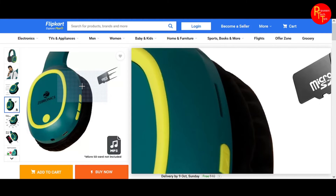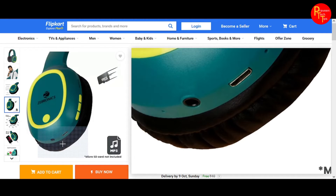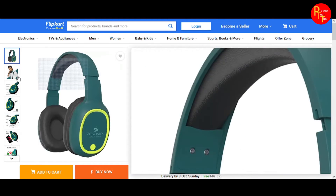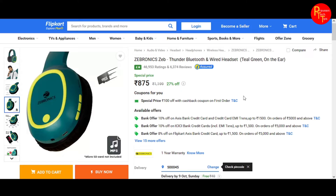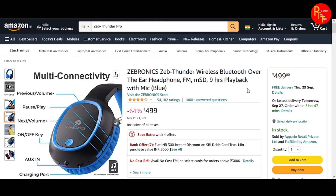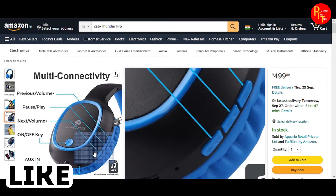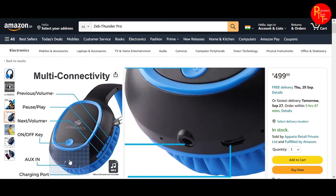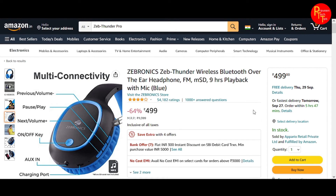There is microSD card support and the same features. There are different colors available. On Amazon at 499 rupees, the same model includes microSD card support, function keys, aux cable, charging port, mic, and on/off buttons. The offer price is around 500 rupees.